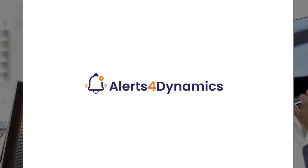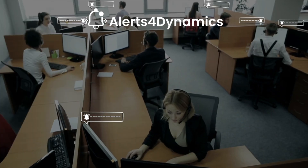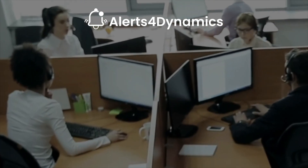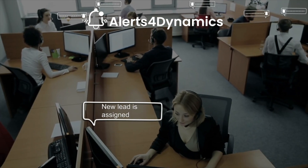With Inogix One-Stop Real-Time Alerts Management Solution, Alerts for Dynamics, take your internal communication to the next level. Easily set up automatic alerts based on event triggers, like when a lead gets converted to an opportunity, or when a new lead is assigned to the salesperson.